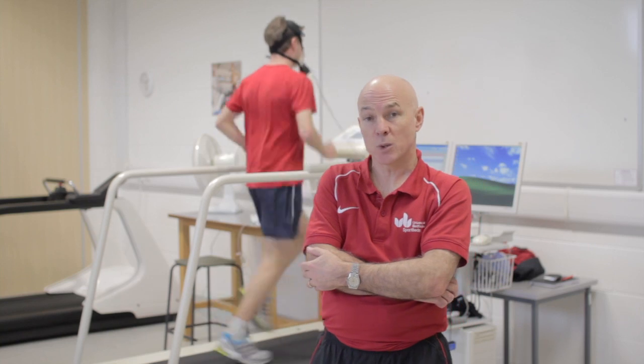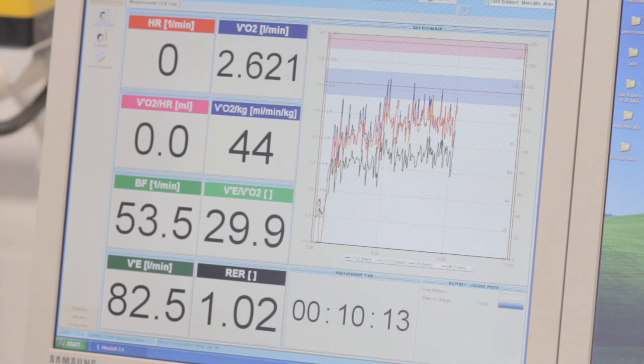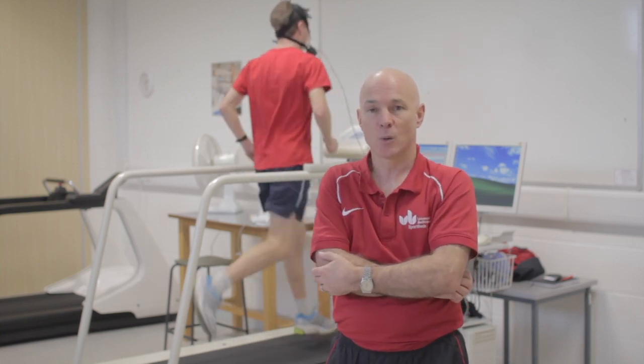The beauty of the multistage fitness test when conducted properly is it is an easy way of predicting maximum oxygen uptake or VO2 max without the need for expensive equipment like we have here in the university's laboratory. As a result, it's become very popular with coaches, PE teachers and health professionals who can regularly perform the test with their athletes, their squads or their school children.